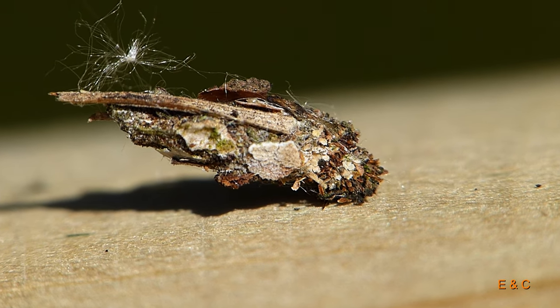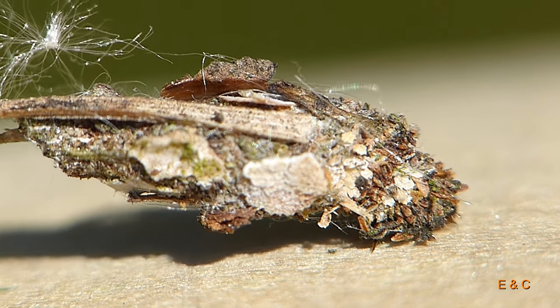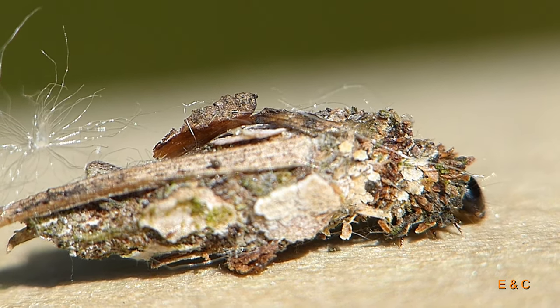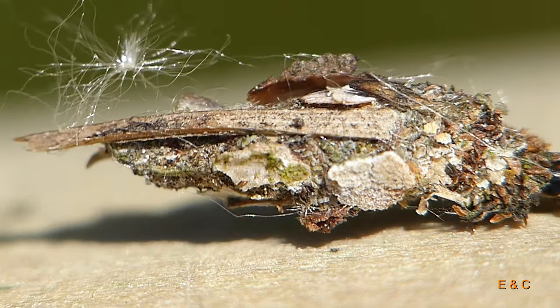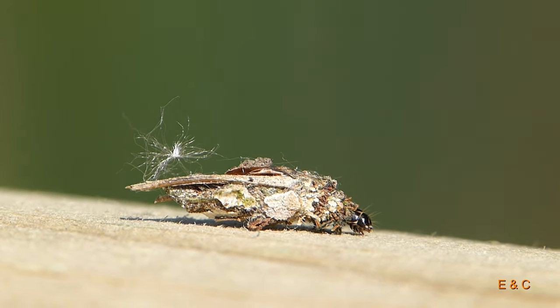Wirklich ein ganz spezielles Insekt – ein Sackträger. Und zwar die Raupe: die baut sich ein Haus aus ganz verschiedenen Materialien, je nach Gegend, was sie eben gerade findet.